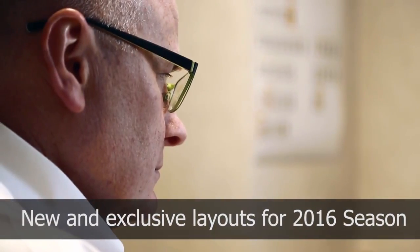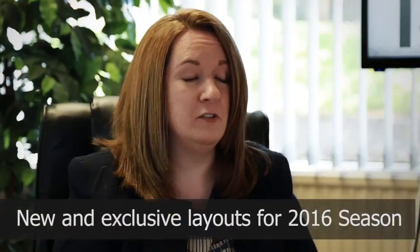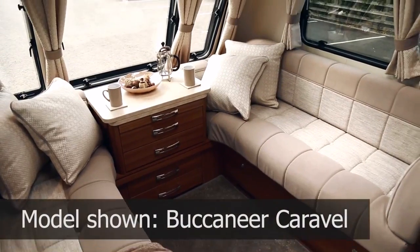You will see some changes to the bed mechanisms for 2016. We've managed to put in single beds at the rear, transverse. It just gives you so much more extra living space during the day, extra space for lounging, which is superb.